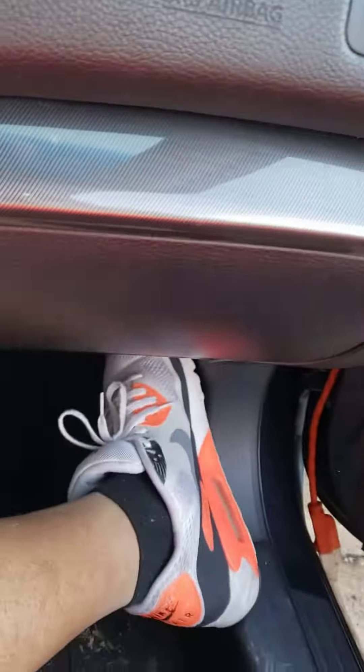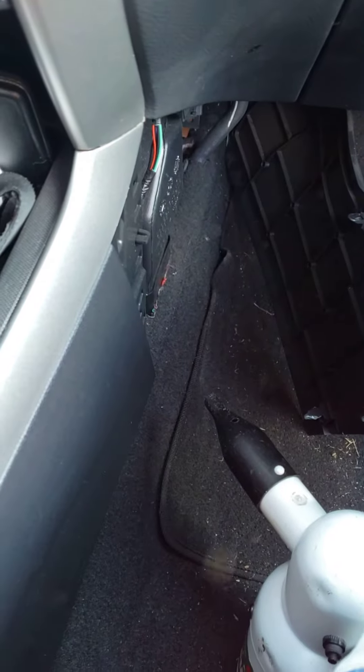So I had a leak in the car — apparently it's from the AC drain line. Basically, what it is: when you turn on your air conditioner, condensation builds up and water will drain through a tube that's supposed to let out under the car.